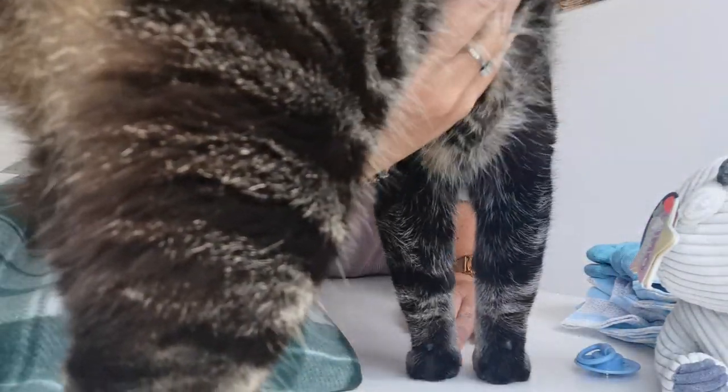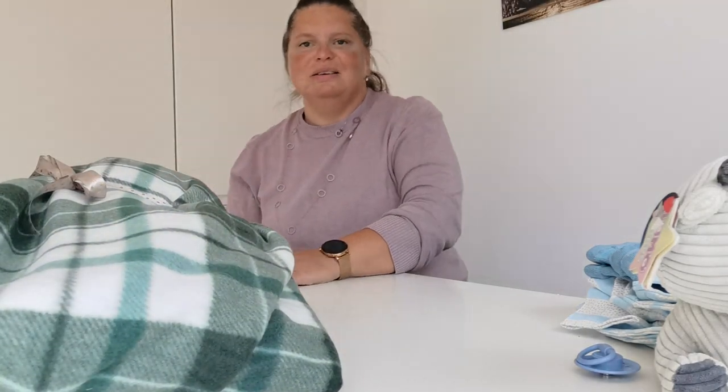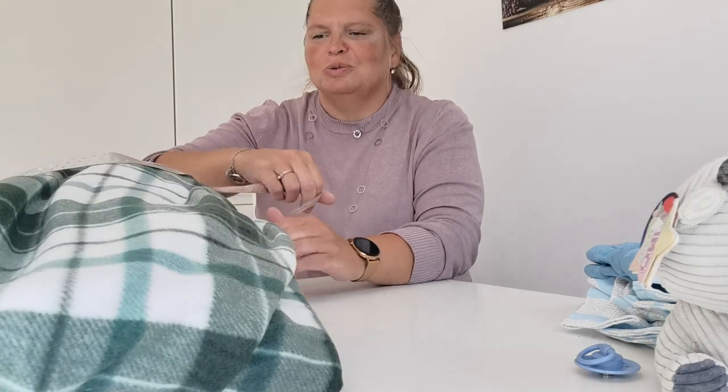And now my cat is here. He is a little bit hungry, but he is going to wait.